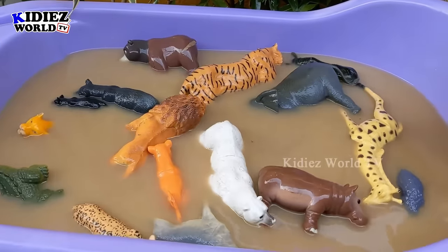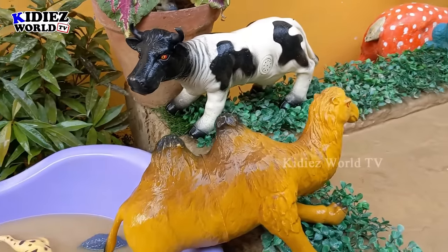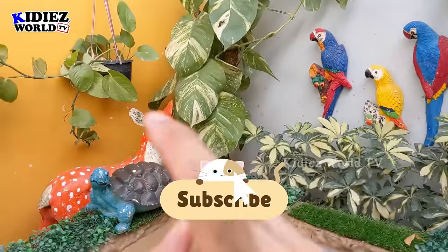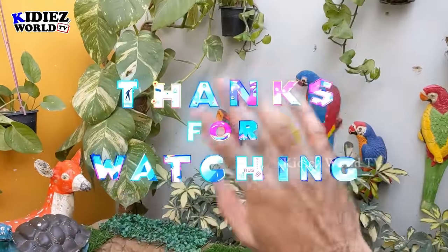Our video is complete here. I'm sure you have learned a lot about these wild animals and these two big farm animals. It's time to say goodbye. Like the video, subscribe the channel and hit the bell. Have a great day, friends. Take care. Bye bye!